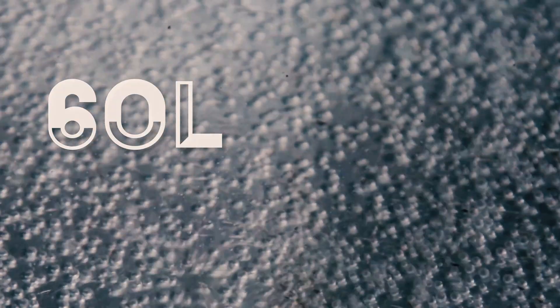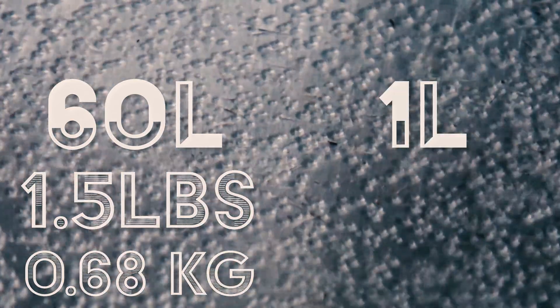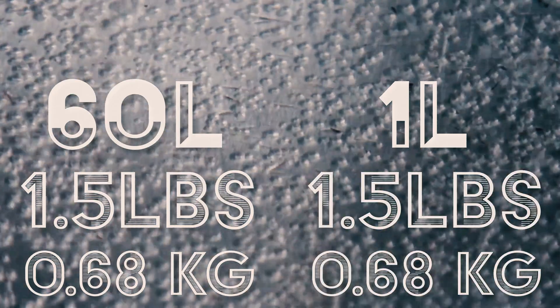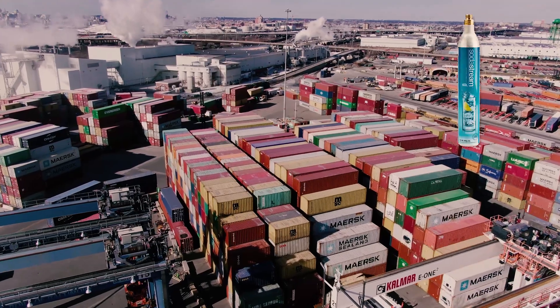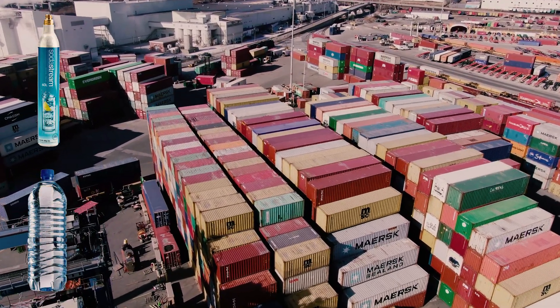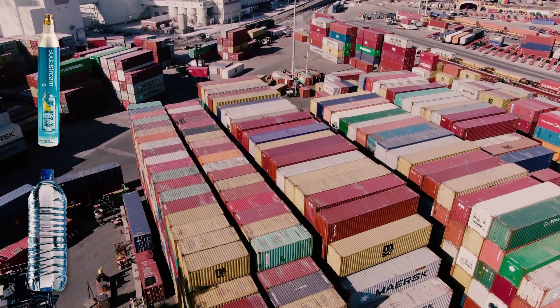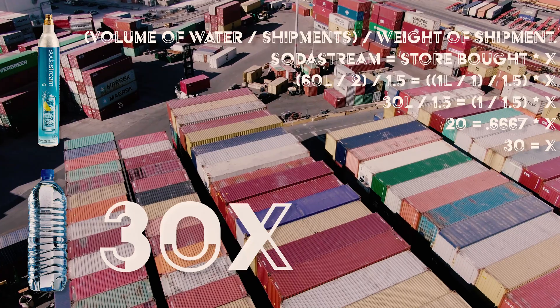One SodaStream bottle can create approximately 60 liters of carbonated water and weighs about 1.5 pounds. In comparison, one liter of water also happens to weigh about 1.5 pounds. Since a SodaStream canister has to be shipped out to a refilling station and then shipped back, we could assume that buying bottled carbonated water has transportation emissions which are 30 times the transportation emissions of a SodaStream canister.